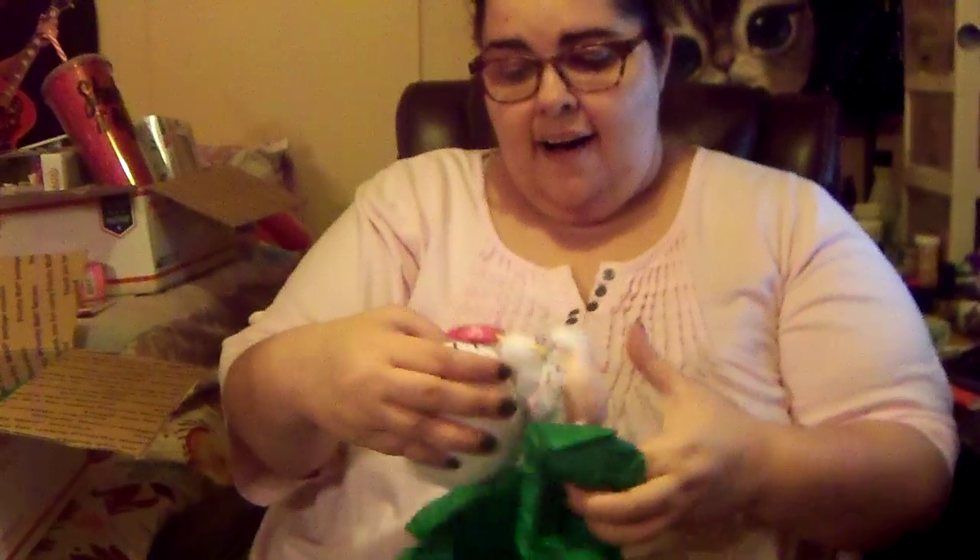Oh, this feels squishy. It's so cute! It's a new Hello Kitty for my collection. And she has a lollipop. That's very fitting because I love Hello Kitty. And she's so colorful and bright with candy. Thank you so much. She'll be joining her sisters.